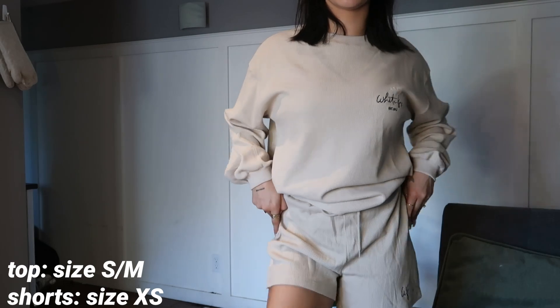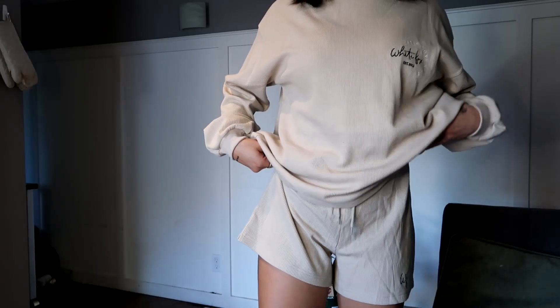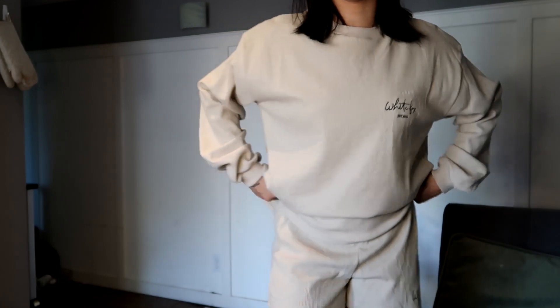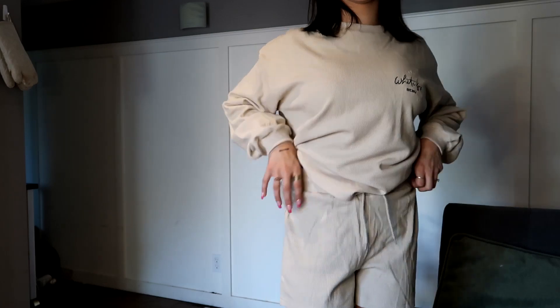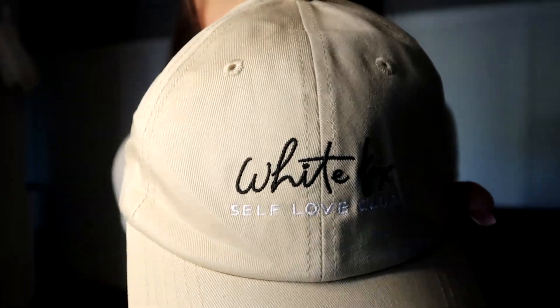This next set is so cute — it's in this really nice oatmeal cream color and it's waffle, which I absolutely love. These are the Self-Love Relaxed Waffle Shorts paired with the Self-Love Long Sleeve Waffle Tee. I feel like this would be perfect to wear to a beach at night when it's getting a little bit chilly. I love matching sets — always a vibe. I also really like the fit and the length of these shorts. I also got a matching hat that comes in this fancy bag — this is the White Fox Self-Love Club Cap and it says it right on there. So cute.